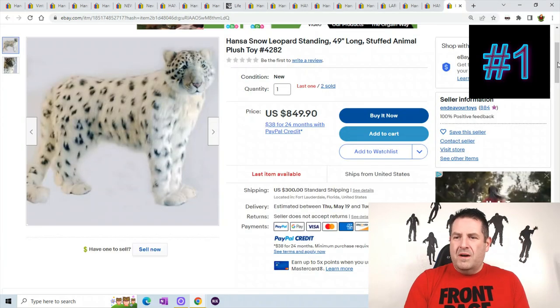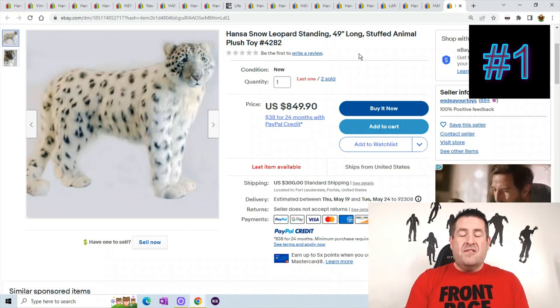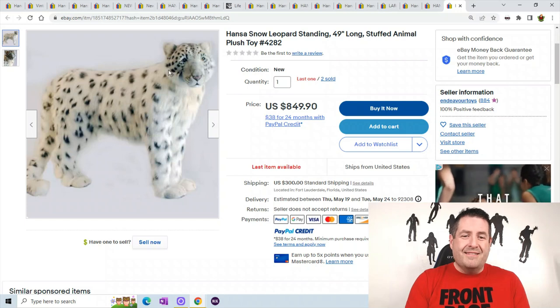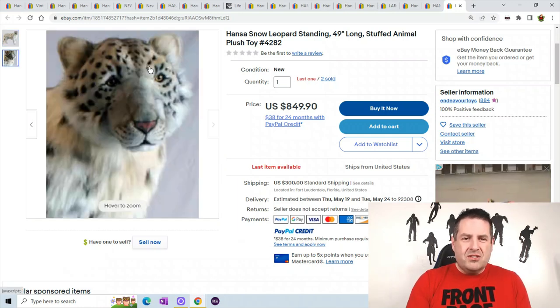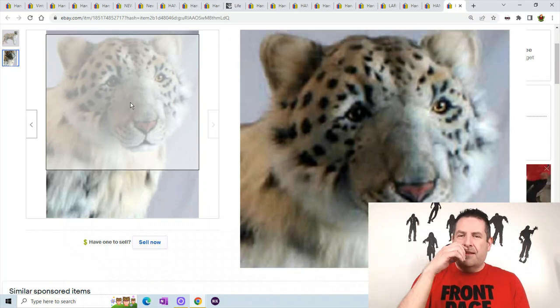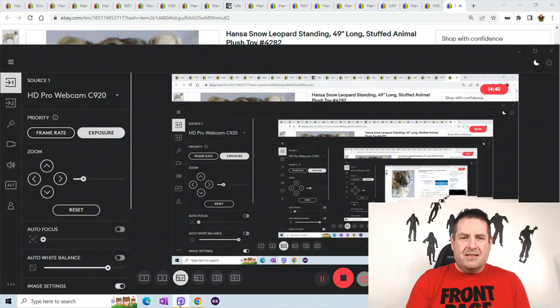And the number one — this is another different snow leopard. This one is actually 49 inches long, so he's a big cat. Look at the awesome detail on him. There's his face — look at the close-up of his face and how they made the nose. Really nice work on all these plush.